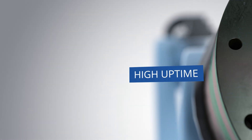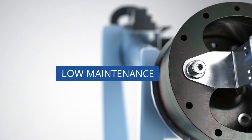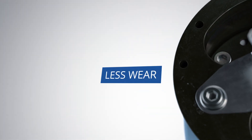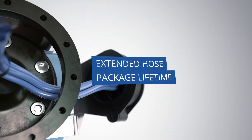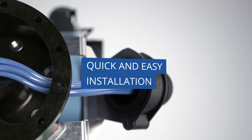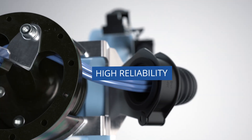High uptime. Low maintenance. Less wear. Extended hose package lifetime. Quick and easy installation. High reliability.